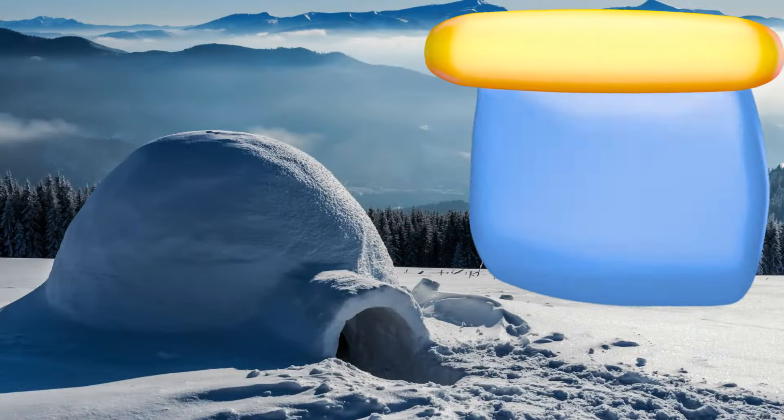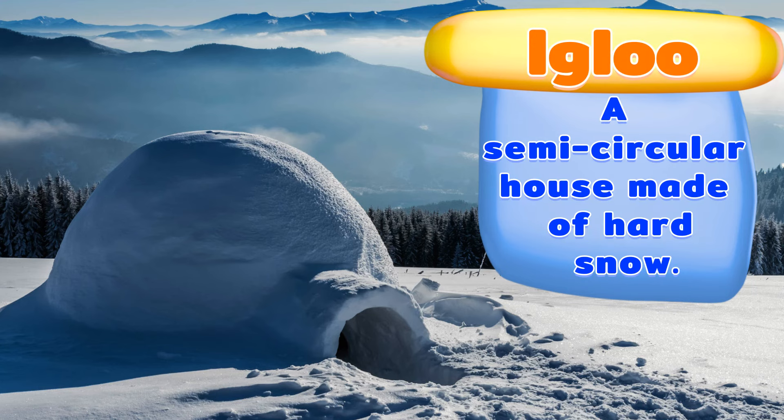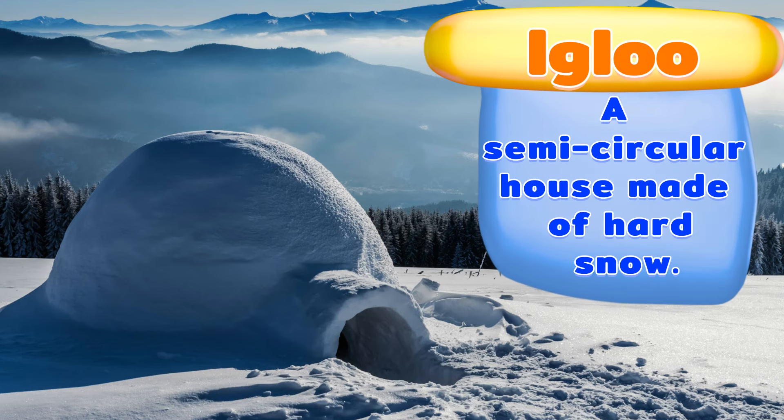An igloo. A semi-circular house made of hard snow.